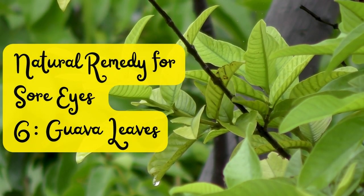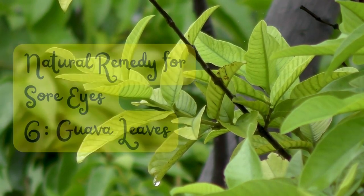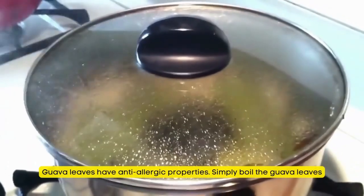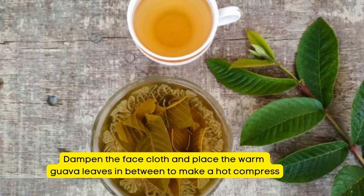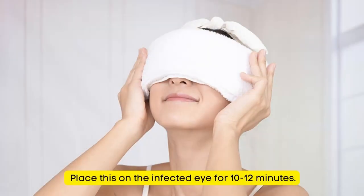Natural Remedy for Sore Eyes Number 6: Guava Leaves. Guava leaves have anti-allergic properties. Simply boil the guava leaves, dampen a face cloth and place the warm guava leaves in between to make a hot compress. Place this on the infected eye for 10 to 12 minutes.